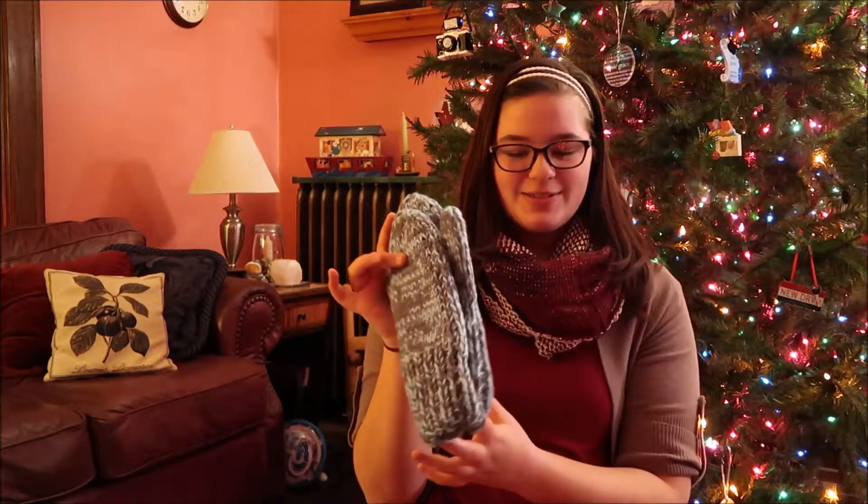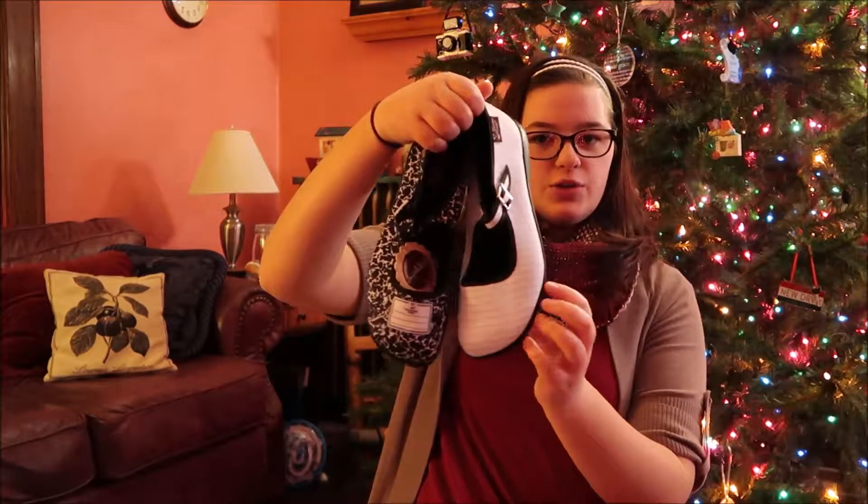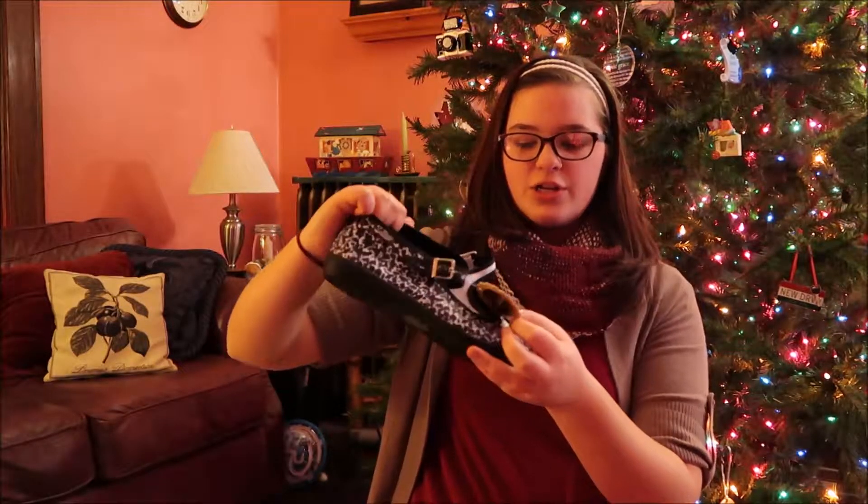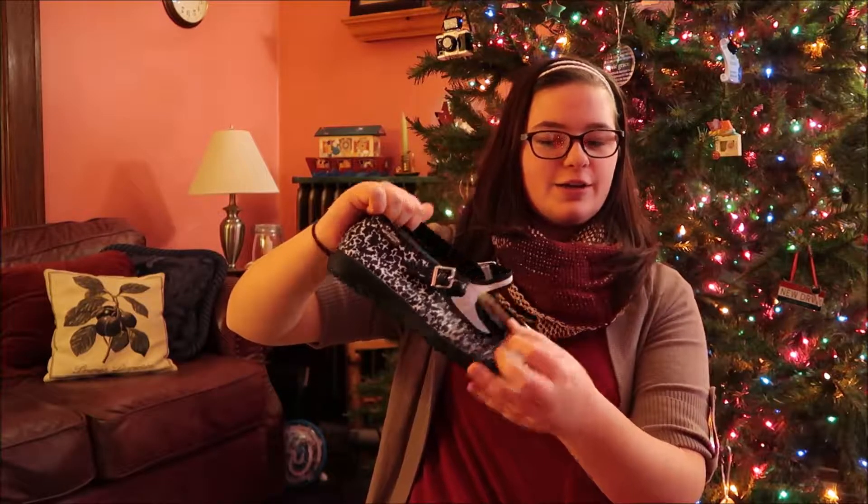My grandma made these mittens and they match my coat, so that's really nice. Then my Nana on the other side of my family gave me a pair of shoes, a Vera Bradley purse, and a wallet to go with it. These are the shoes.